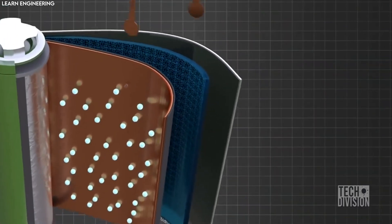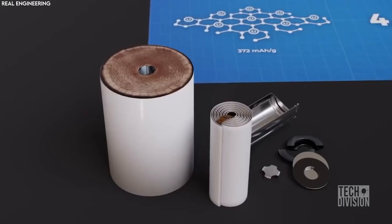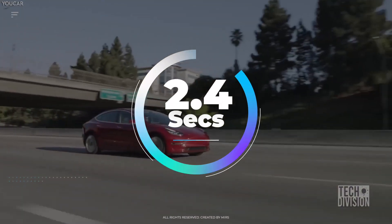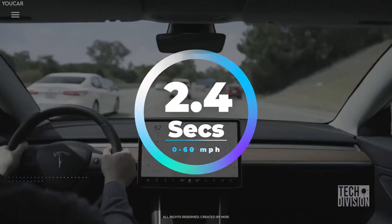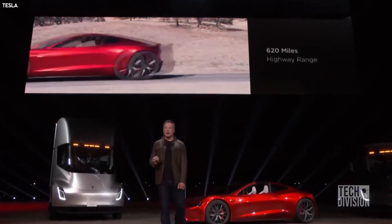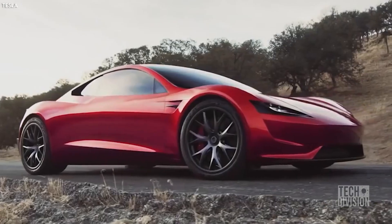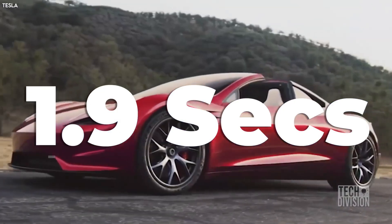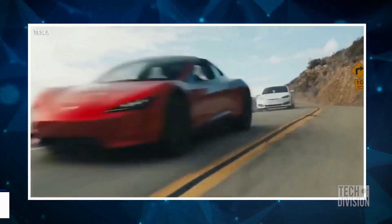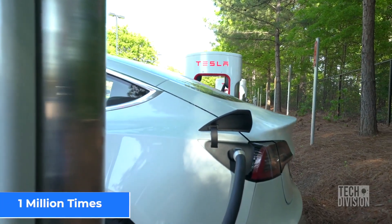The battery pack transferred energy to the car's drivetrain via a conductive metal tab. While the new battery increased acceleration from 0 to 60 mph in 2.4 seconds, Elon Musk isn't satisfied. He says his new Roadster, scheduled for release in 2022, will cut that time down to just 1.9 seconds. The new battery technology is also allowing electric vehicles to go 400 miles or more between charges and is making batteries last up to 1 million miles.